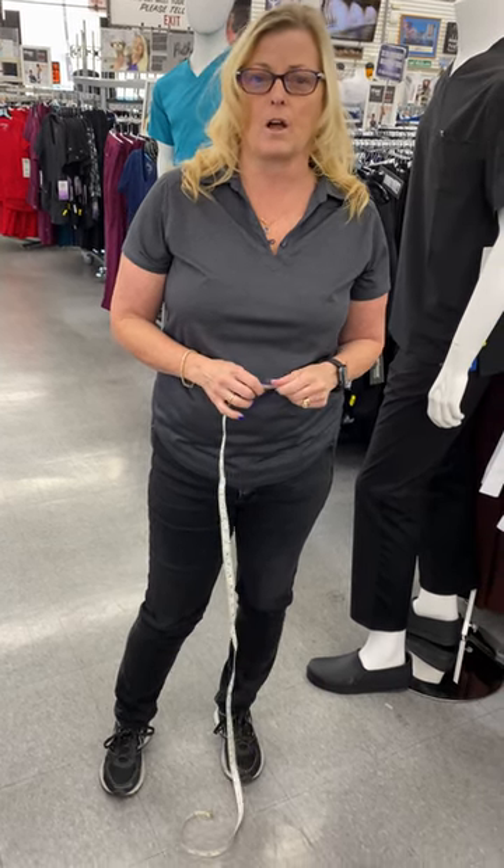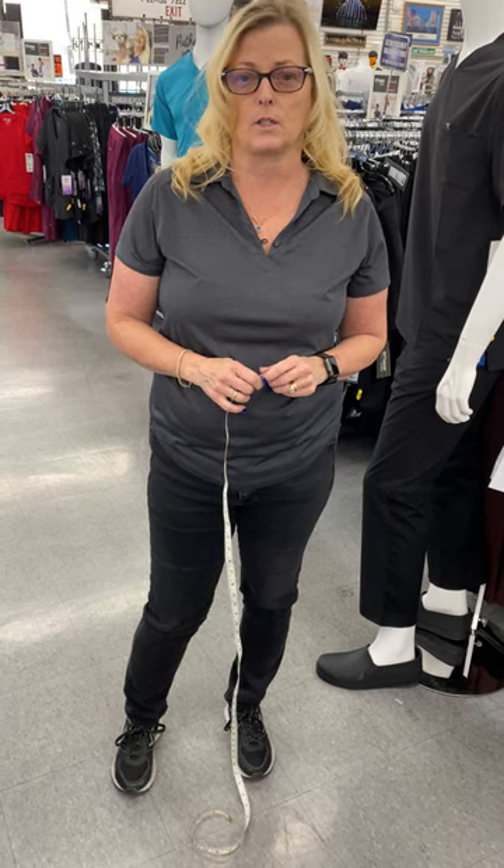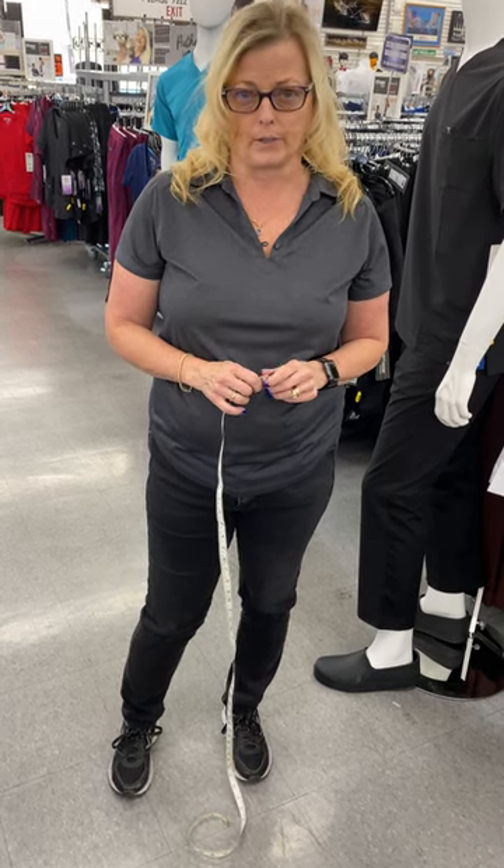Hi, my name is Lisa Stetson and I'm with Las Vegas Uniforms. I'm going to help you gentlemen get ready to get yourselves a lab coat for your next school year.